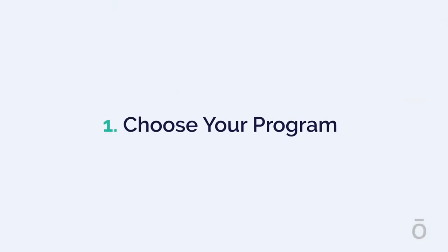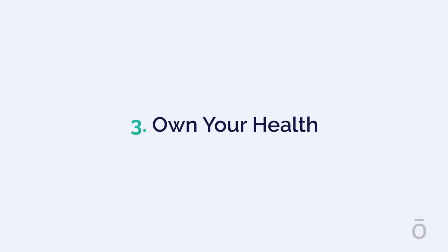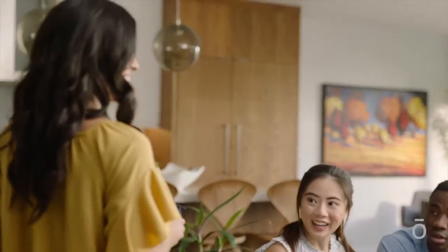Here's how it works in three easy steps. Number one, choose your program. Two, use your products. And three, own your health. It's really that simple. With the Wellness Programs, you get targeted wellness delivered right to your door.